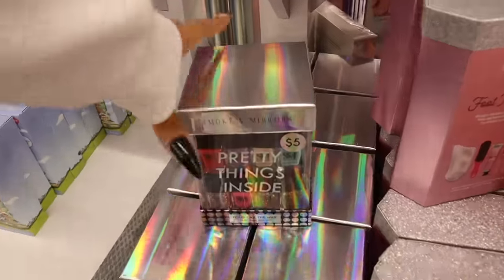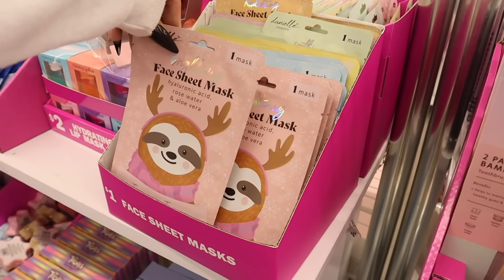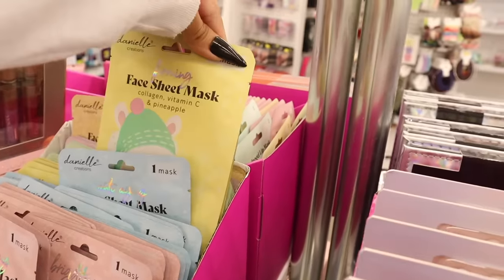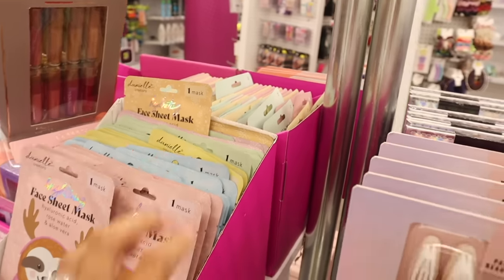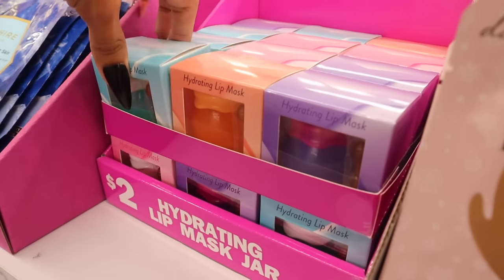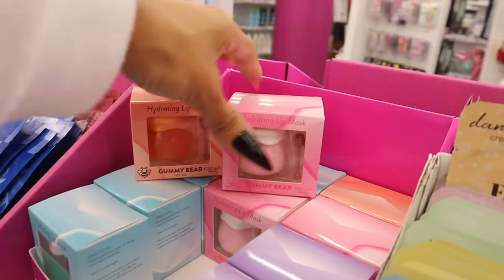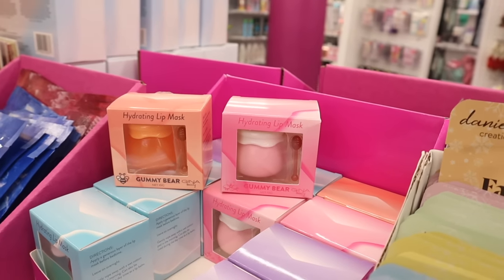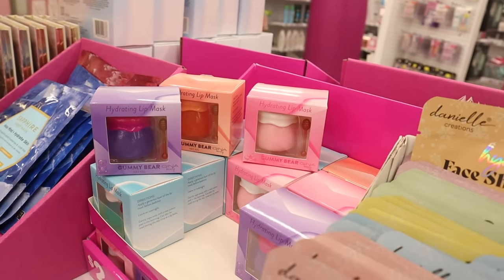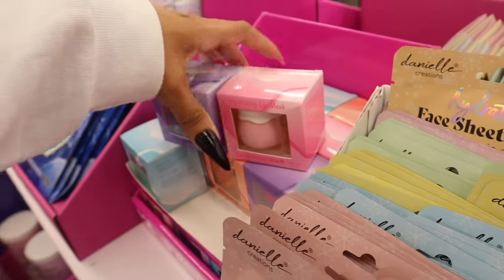They have the 'You Are A Gem' shimmer palette again. Look at the 4-piece 'All is Bright' makeup brushes with iridescent packaging — and a purple version too — these might actually fit in a stocking. They have $5 mini nail polish sets, $1 face sheet masks with hyaluronic acid, rose water, aloe vera, collagen, retinol, and vitamin C. And they have hydrating lip masks in gummy bear, orange, pink, and purple packaging — I really want the pink and purple ones.